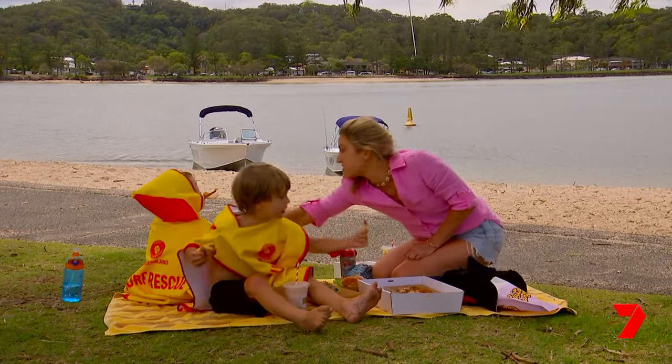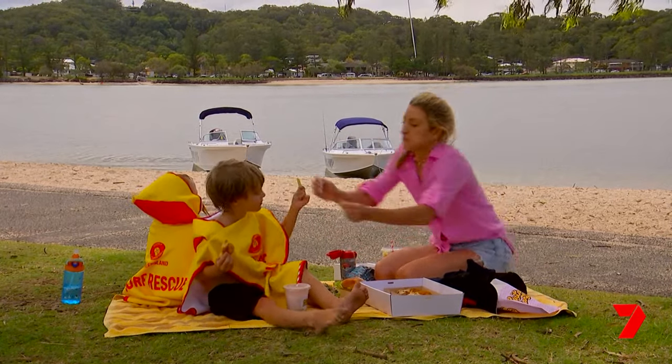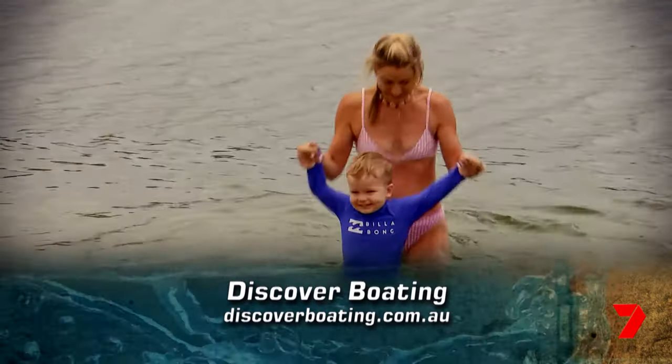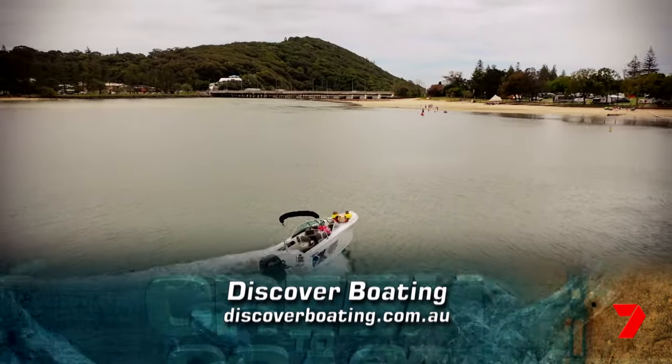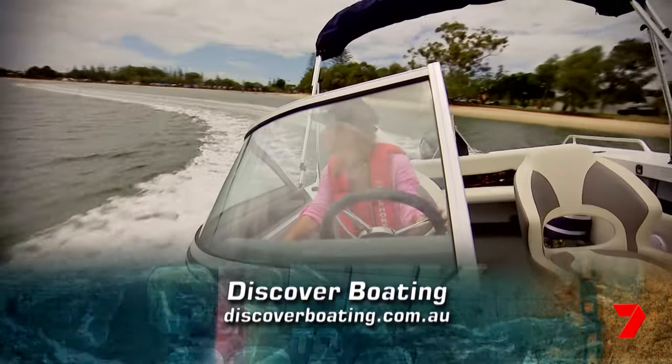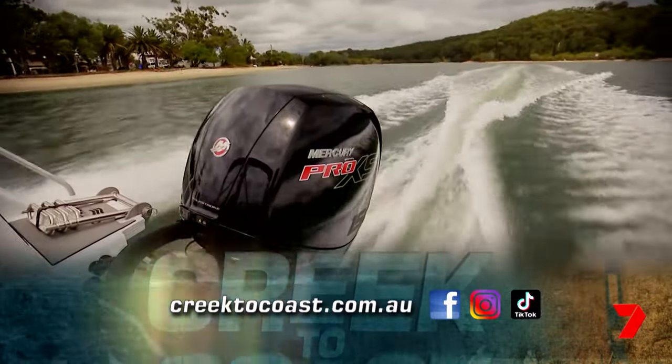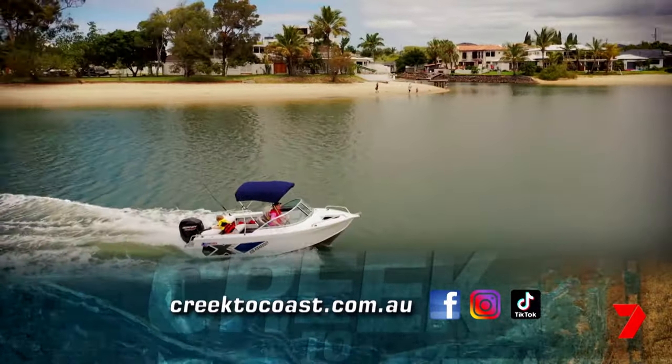The boating lifestyle can suit a huge range of budgets and activities, whether it be something like a stand-up paddleboard or the other end of the scale with a big offshore fishing boat. So it's very affordable and very easy to get into. Discover Boating and the endless benefits it can bring by visiting www.discoverboating.com.au. And for all the information on the boats and motors from today's show, head to the Creek to Coast website.